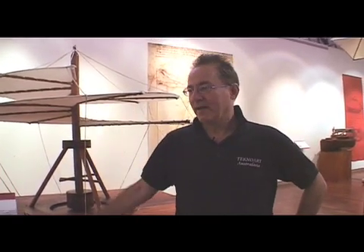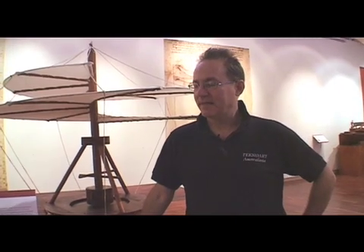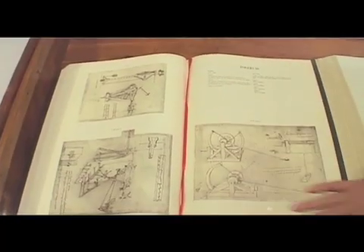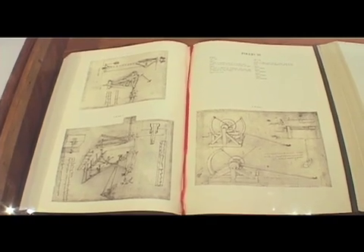But he was fascinated by engineering and machinery. So he began drawing them, and also to create his ideas, put his ideas on paper, and create the machines that would possibly achieve his dreams.